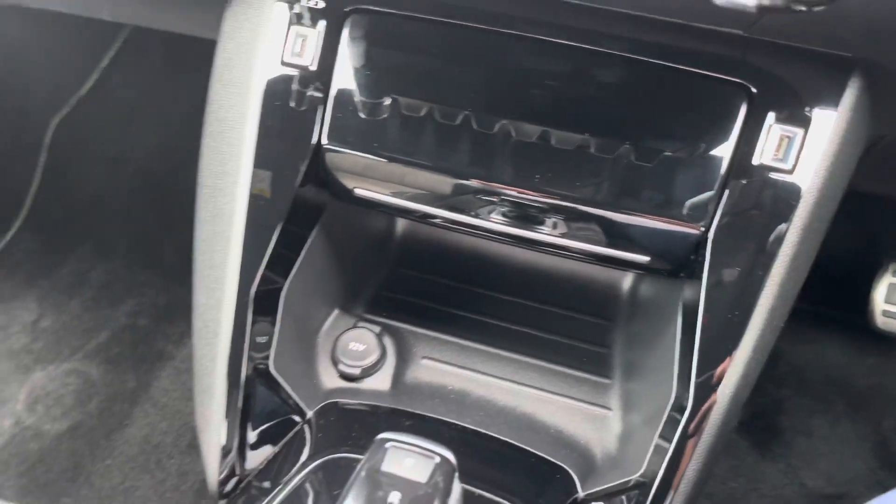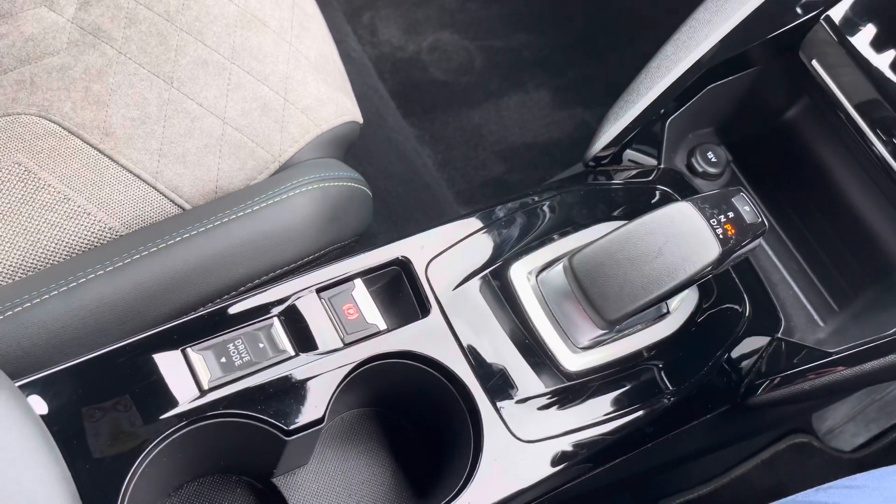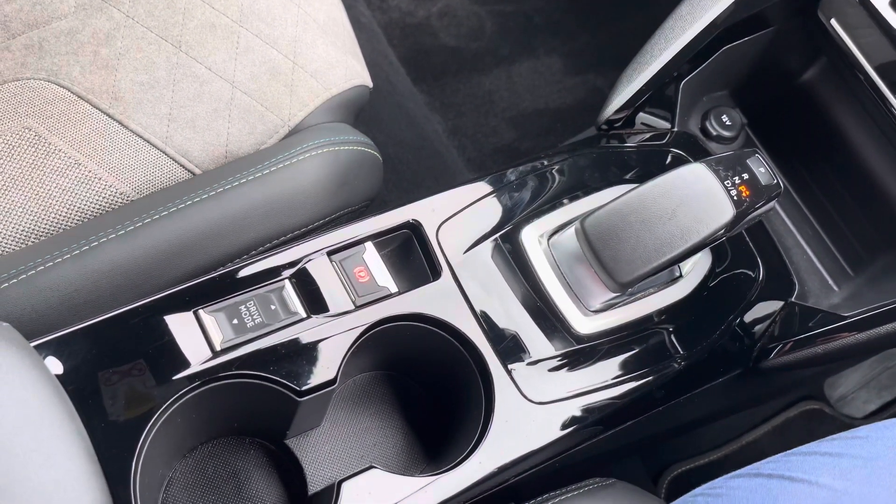Further down, we have 12 volt charging with storage space, our gear select, parking brake, drive select, cup holders and further storage under the armrest.